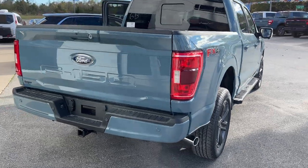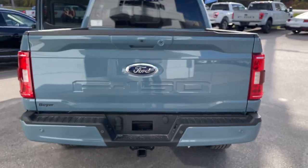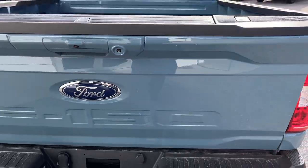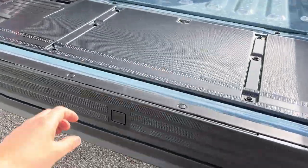Coming around to the rear, you have your trailer tow package with your different connections, your reverse parking sensors, and your reverse camera. This vehicle also has a 360 camera. You do get the soft descending tailgate that you can open just like that — and you can also do that from the key fob or inside the truck.